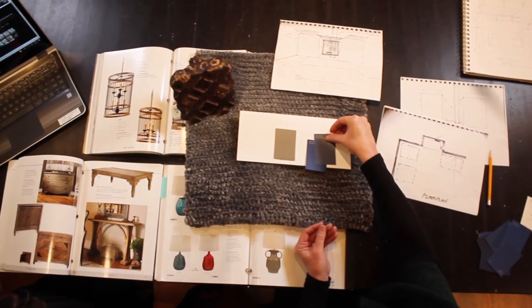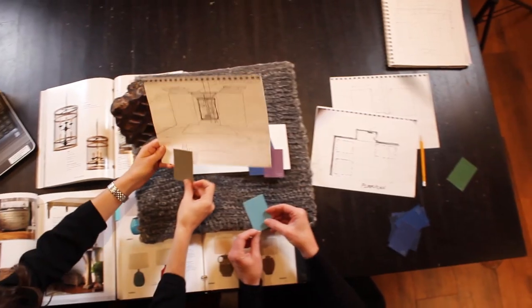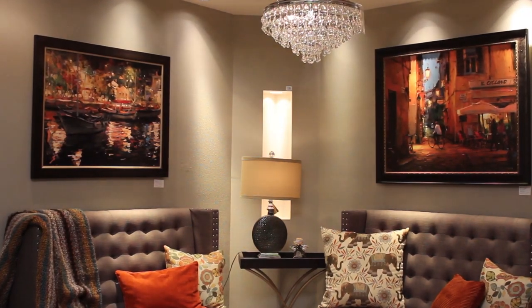Our team helps walk you through the elements you should consider, including wall and ceiling colors, ceiling height, and room dimensions, and even a room's desired emotional response.